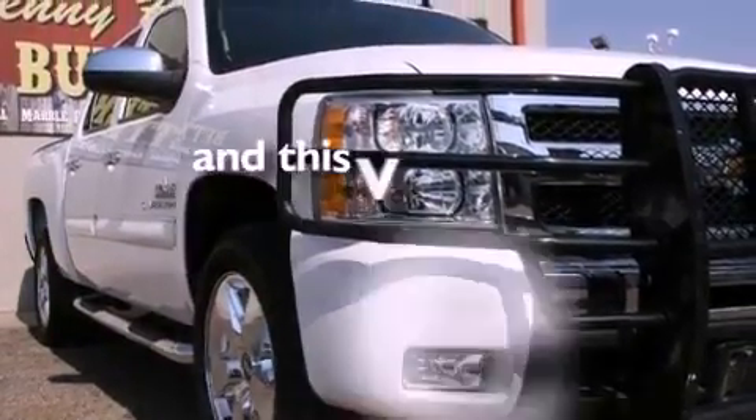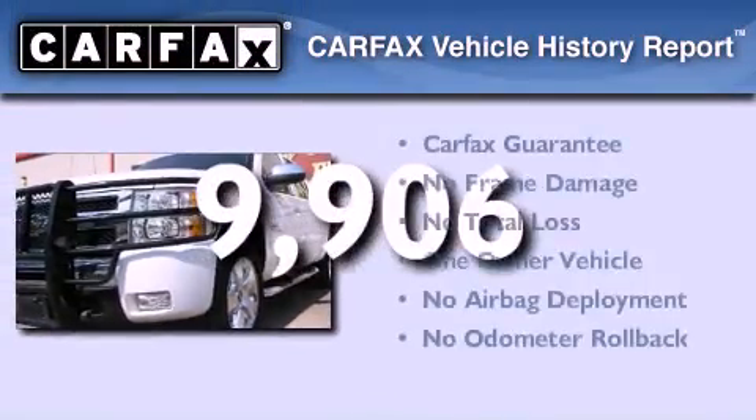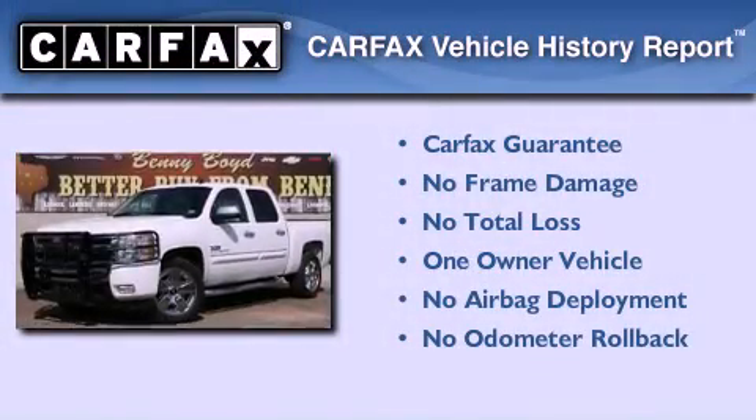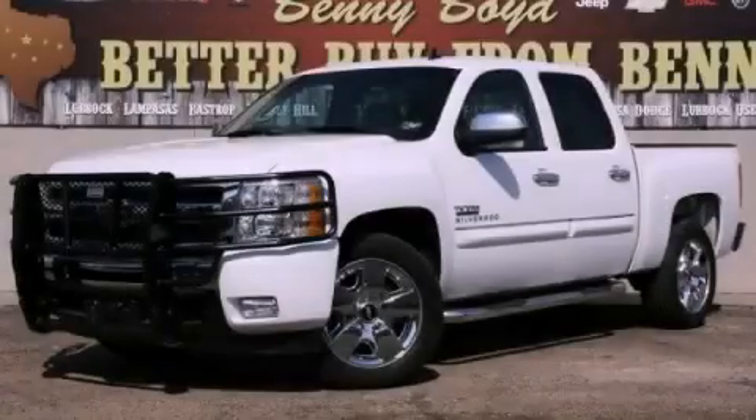This vehicle has fewer than 10,000 miles on the odometer. This Chevrolet has had only one owner and it qualifies for the Carfax buyback guarantee. Contact us today and schedule your opportunity to see this vehicle in person.